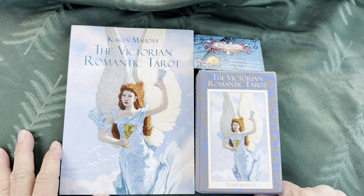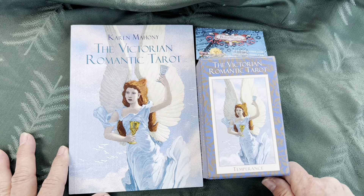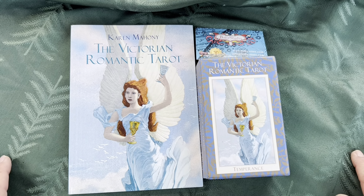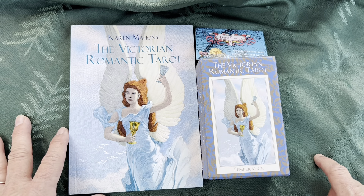Good morning, friends. Today I wanted to bring you a deck that I've had for quite some time. I believe I have the second edition — I'm not entirely positive, it could be the third — but I've had it for several years, at least six or seven years.